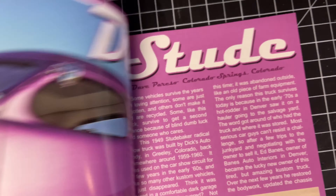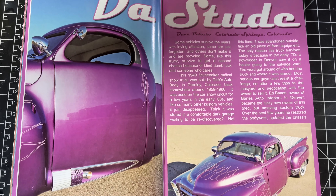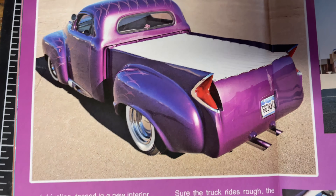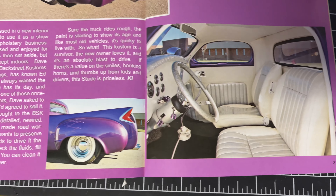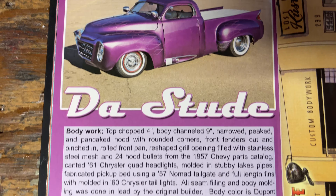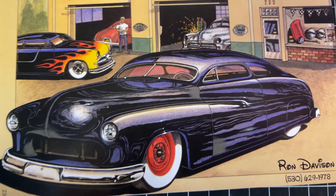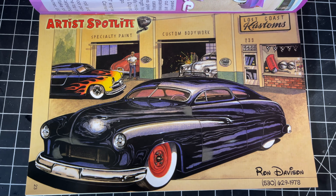And here we go, another nice one — '49 Studebaker, really cool. You definitely do not see those every day, and definitely not one all cut up and customized like this. Gives you an idea of some of the work that went into it there. We've got some artist spotlight — very cool. That is sweet. Lost Coast Customs — very neat.